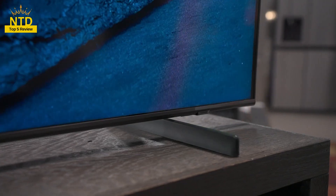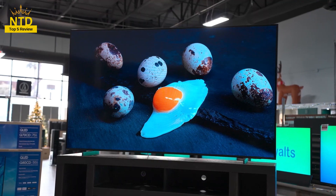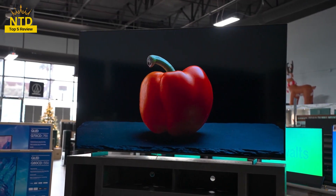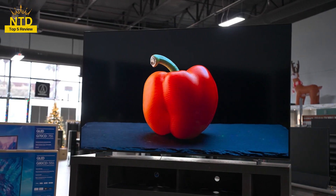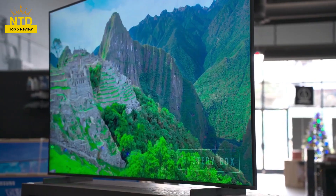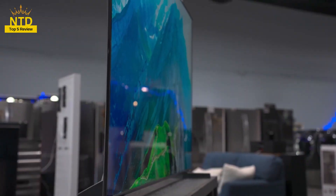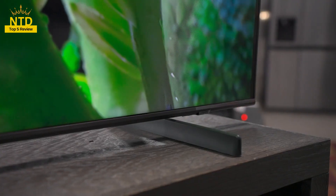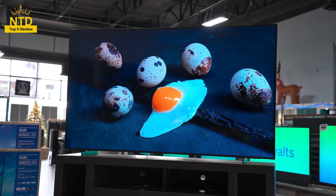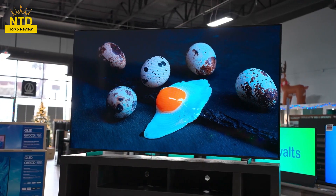So, I have discovered with you the top 5 TVs under $600 worth buying in 2024. Hopefully, this video will help you have more information to choose a suitable TV for yourself. If you have any questions or comments, please leave a comment below. I will try to answer as soon as possible. Thank you for watching this video. See you again in the next video. Goodbye.